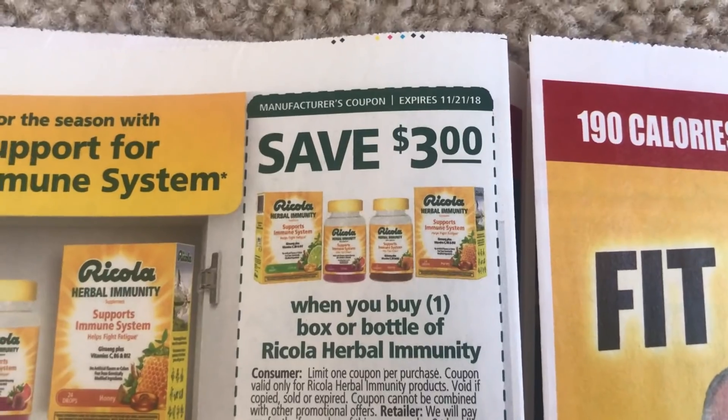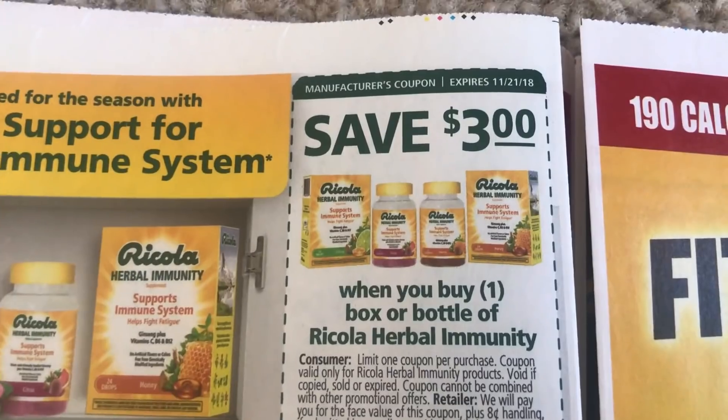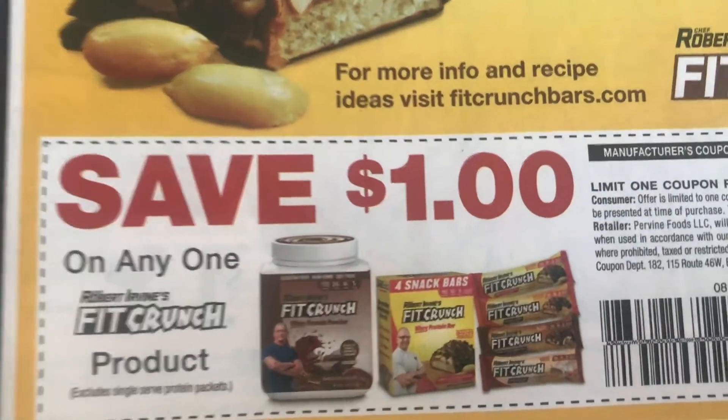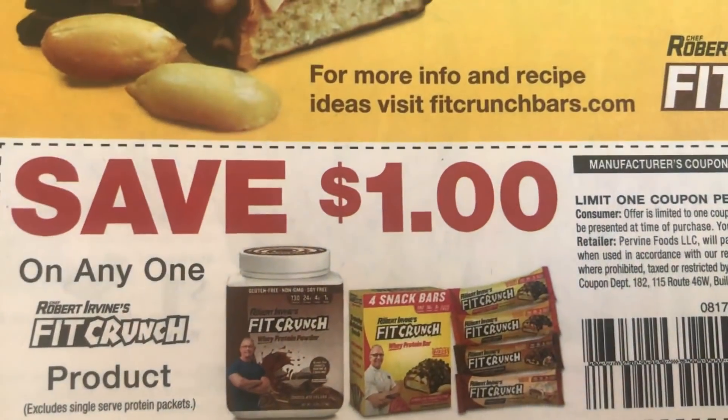Here is the Ricola Herbal Immunity. This is $7.99 at CVS, but after extra buck and coupon you can grab one for $2.99. It is in my CVS in-store video that is posted, so check that out. We do have the Fit Crunch here, a dollar off.